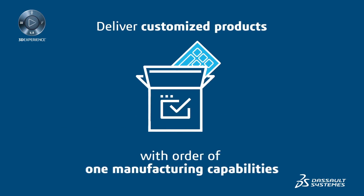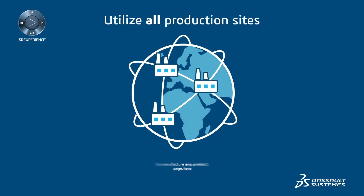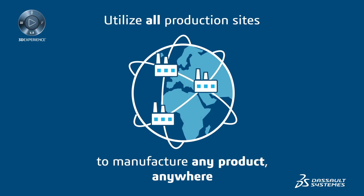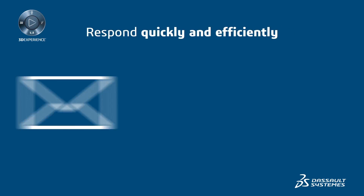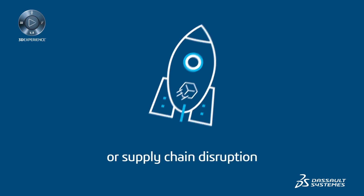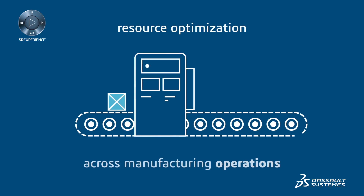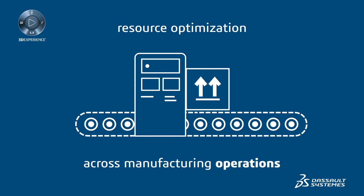Deliver customized products with order-of-one manufacturing capabilities and utilize all production sites to manufacture any product anywhere. You'll be able to respond quickly and efficiently to changing market needs or supply chain disruption, reduce errors, and increase overall efficiency with real-time accuracy and resource optimization across manufacturing operations.